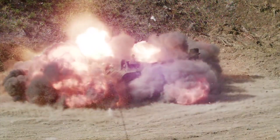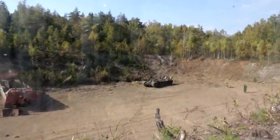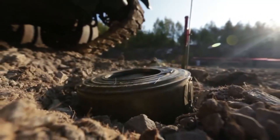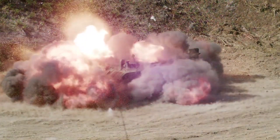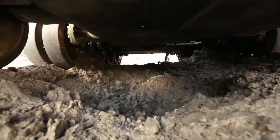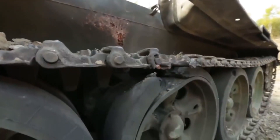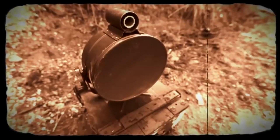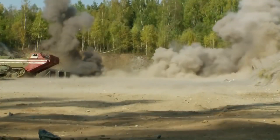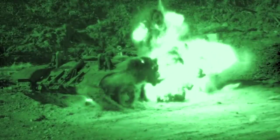This is a tank mine with a magnetic trigger, which works from the change of the magnetic field of the earth under the projection of the tank. This is the T-83. It has a magnetic trigger, and upon detonation produces a plasma with a temperature of 5,000–7,000 degrees, and accordingly, everything inside will burn out.